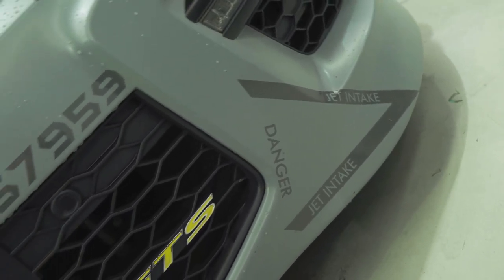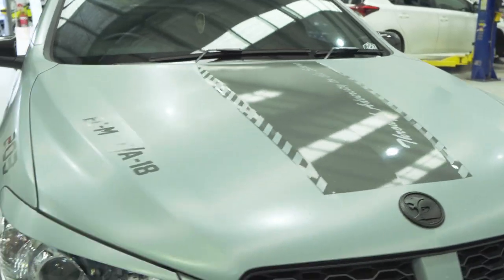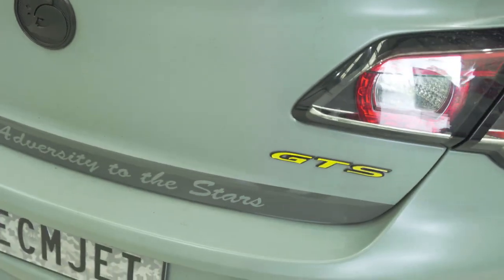Why? Well, he's gone for an Australian Defence Force theme. Looking at all the decals and the small touches, you're going to notice Australian Defence Force everywhere. This car is a tribute to our sailors, our army men, and our airwomen.